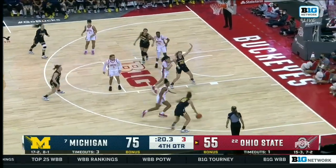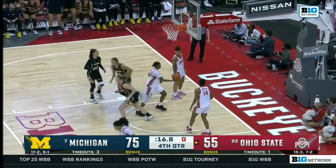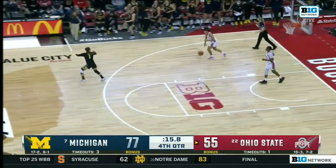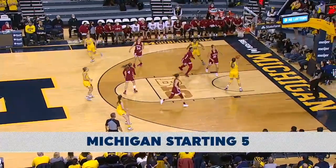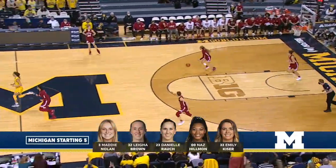Michigan takes their win streak to six games. Holmes drives and that will fall, with the Michigan bench pumped up for that bucket. DeAndra Brown, who is from Montreal, is filling in the starting lineup for Holmes — and now we see she can pass too.